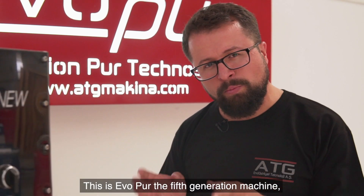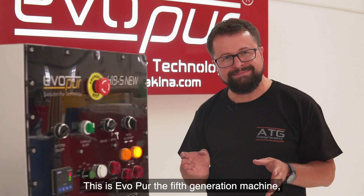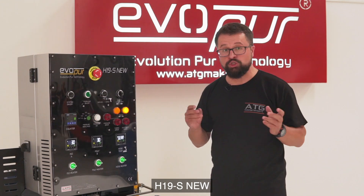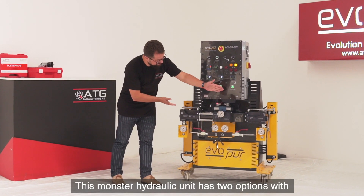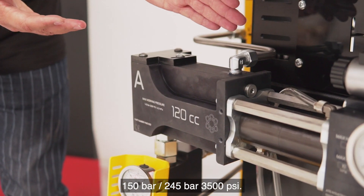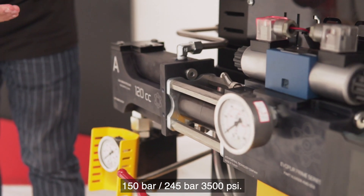This is EVOPOS, the fifth generation machine, the new champion of ATG — H19S NU. This monster hydraulic unit has two pressure options: 150 bar and 245 bar, at 3500 psi.